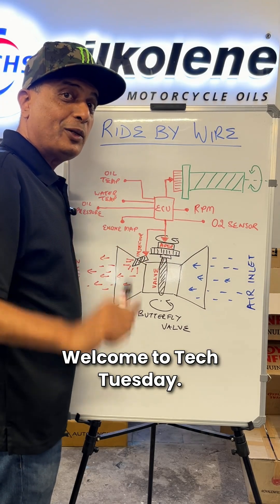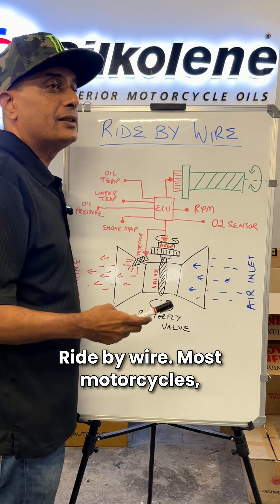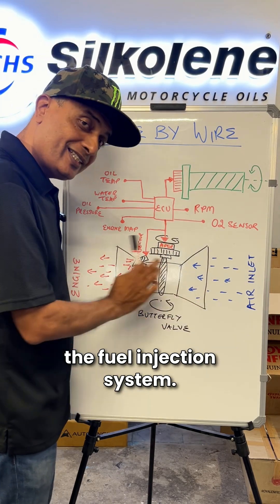Hello, welcome to Tech Tuesday. Ride-by-wire. On most motorcycles, the throttle is controlled by a steel wire from the throttle to the carburetor or the throttle body — the fuel injection system.